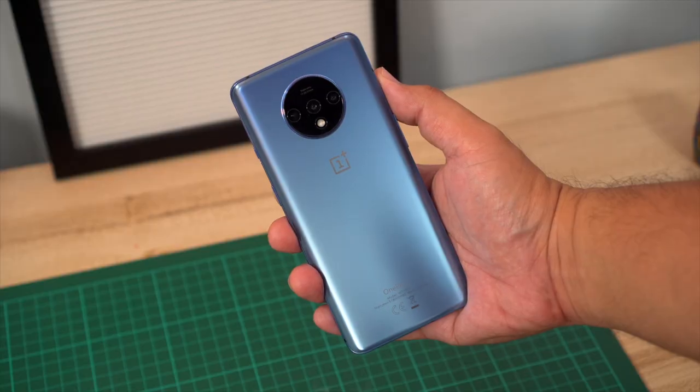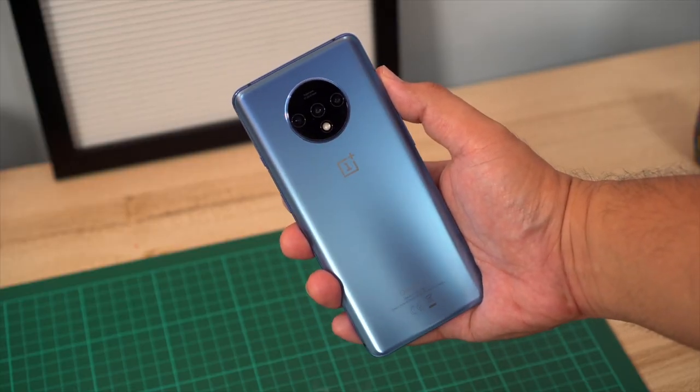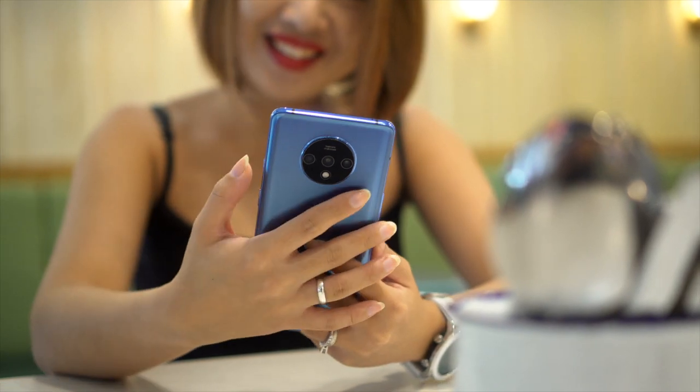Do you guys remember a couple of days ago I gave you five reasons why you should pick up the OnePlus 7T Pro? Well, I think I was wrong and you should pick up this device instead. Hey Unbox fam, welcome back to the channel where we take awesome out of the box. My name is Jamie and in this video we're going to be doing two things: talking about the newly launched OnePlus 7T here in the Philippines, and I'm going to challenge myself to speak more Tagalog because some of you requested it.